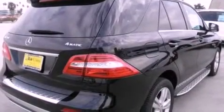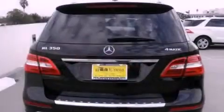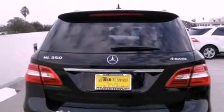Its top features include a power moonroof, heated front seats, a rear seat entertainment system, XM satellite radio, and a backup camera.